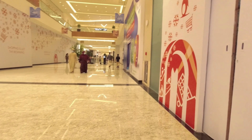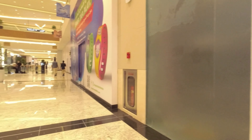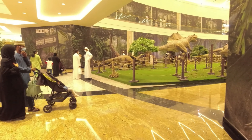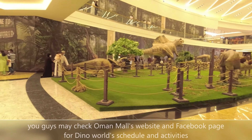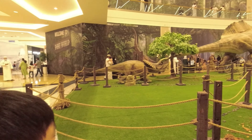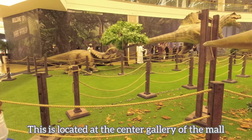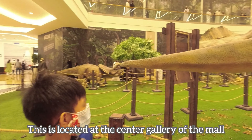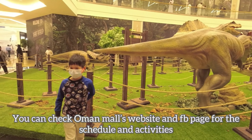This is the dinosaur park, and Arba is so excited. Are you excited? Yes! The dinosaur is off — oh, you can touch it. I'm scared.